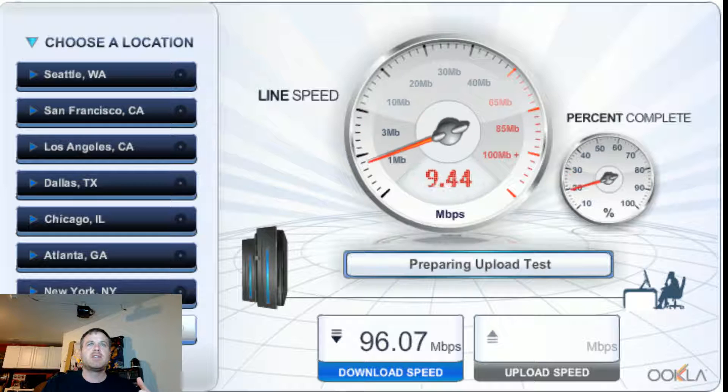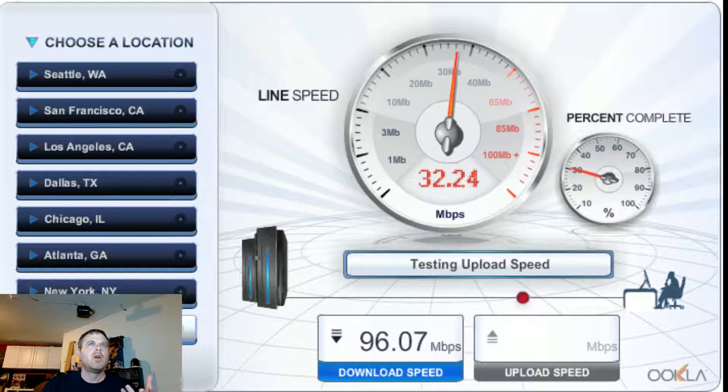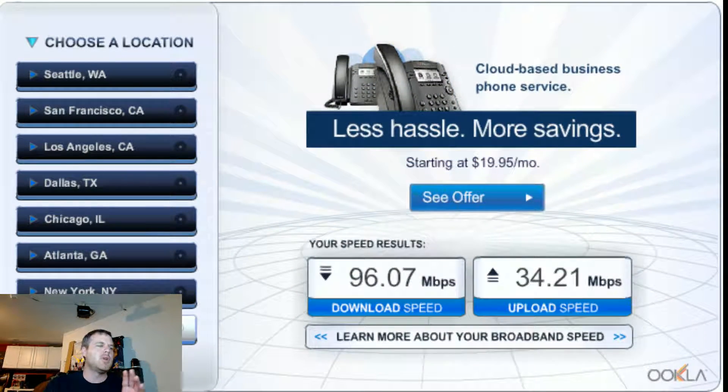So the first speed test, my down speed is pretty close to a hundred, but that's a third of what I'm paying for. I picked Washington DC because I am on the East Coast and Washington DC is closer to me. Now I understand that depending on how many hops and the pathway that your internet takes, you'll ping to this place, this place, this place.